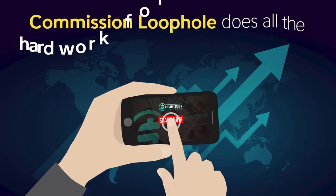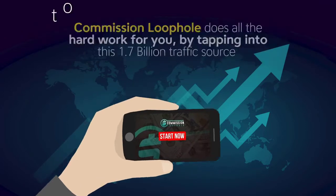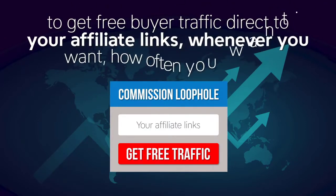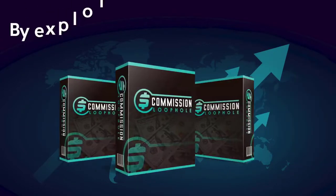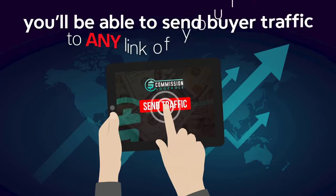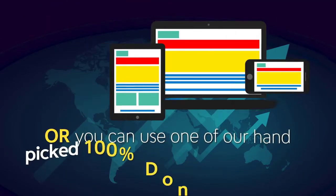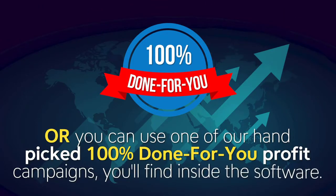Commission Loophole does all the hard work for you by tapping into this 1.7 billion traffic source to get free buyer traffic direct to your affiliate links, whenever you want, how often you want, all with just one single click. By exploiting this never-before-heard-of traffic and commission loophole, you'll be able to send buyer traffic to any link of your choice, or use one of our hand-picked 100% done-for-you profit campaigns found inside the software.